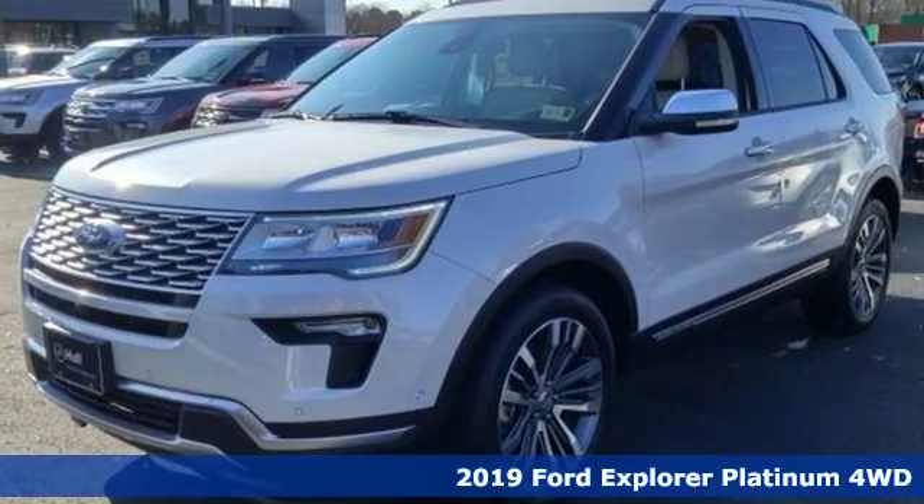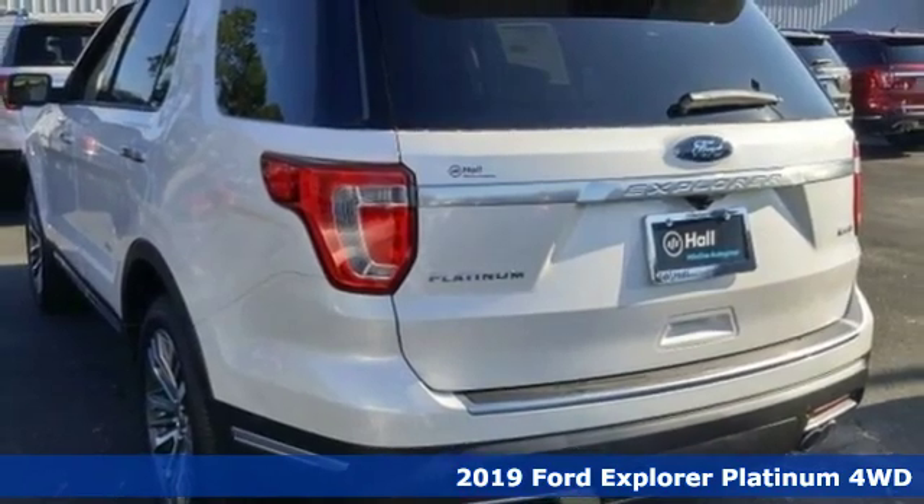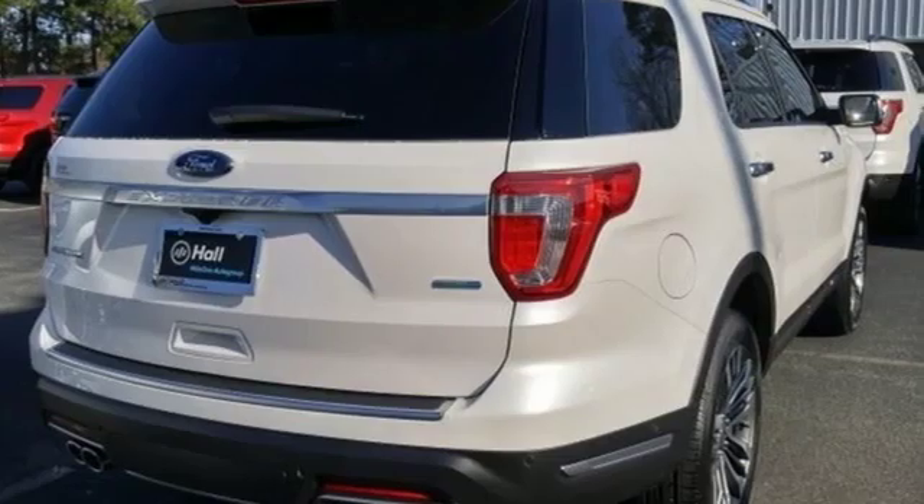Here's a new 2019 Ford Explorer. The adventure starts where the pavement stops in this capable SUV, and it comes with all the amenities you need.